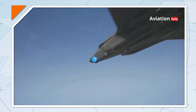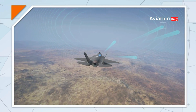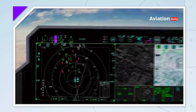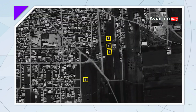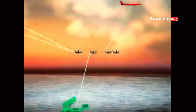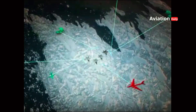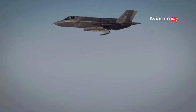The F-35 also has the AN/APG-81 radar, a very advanced active electronically scanned array (AESA) radar. This radar allows the F-35 to detect, track and attack targets on the ground and in the air from a long distance before the enemy is aware of its presence. It is also capable of simultaneous battlefield management, meaning the F-35 can share radar data with other aircraft and ground units. With network-centric warfare capabilities, the F-35 becomes a flying command center that can coordinate attacks and maintain air situation awareness very effectively.